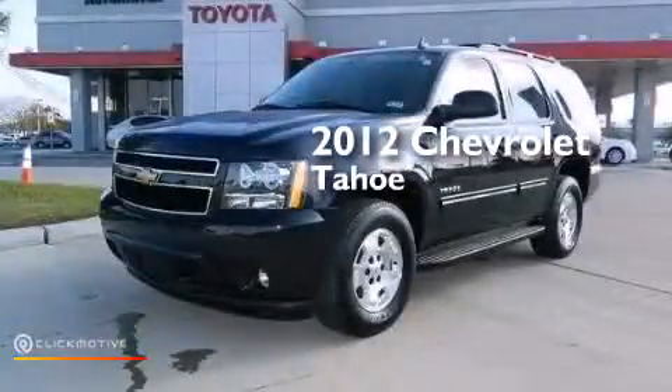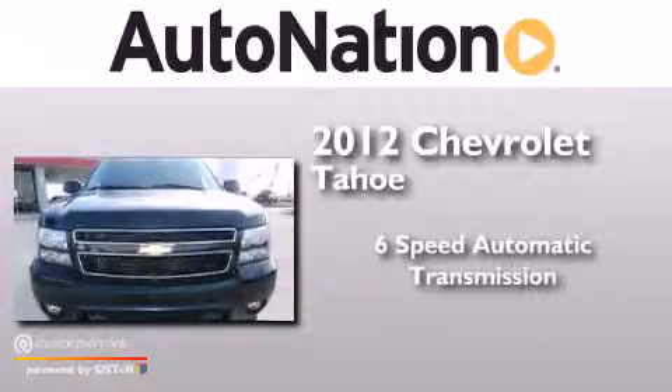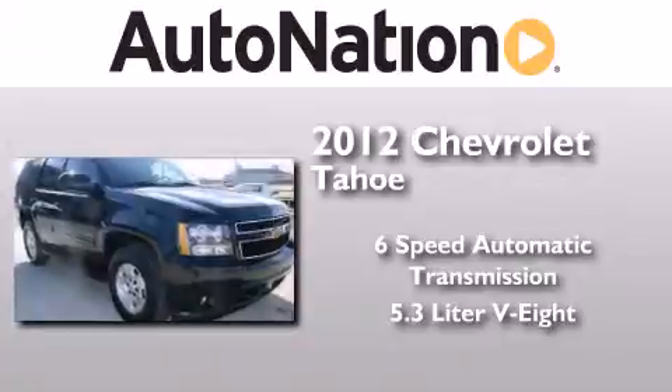This is a 2012 Chevrolet Tahoe. This SUV has a six-speed automatic transmission and a 5.3-liter V8.